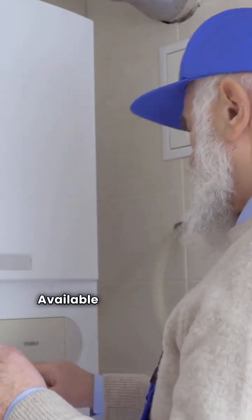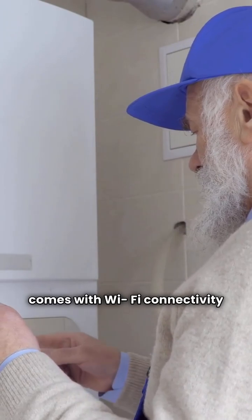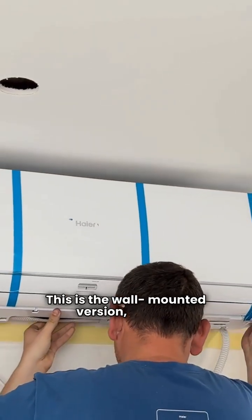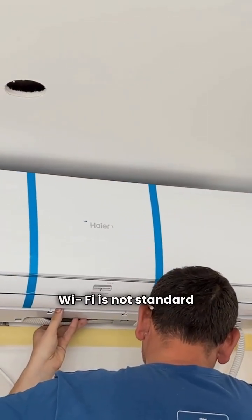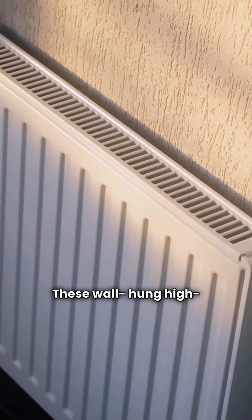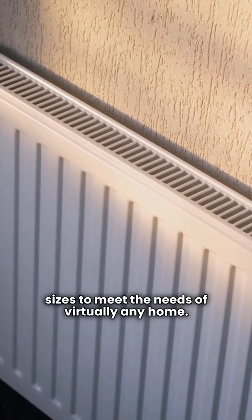The Instinct Solo Floor is available in three sizes, and this floor-standing model comes with Wi-Fi connectivity for remote monitoring. The Instinct Solo Wall is the wall-mounted version, though Wi-Fi is not standard equipment here. The Prestige Solo offers wall-hung high-efficiency boilers in six different sizes to meet the needs of virtually any home.